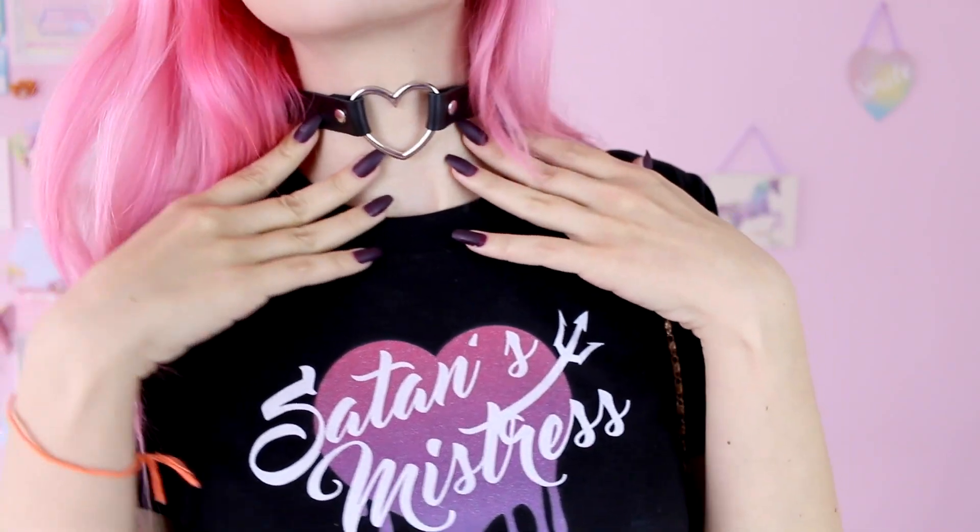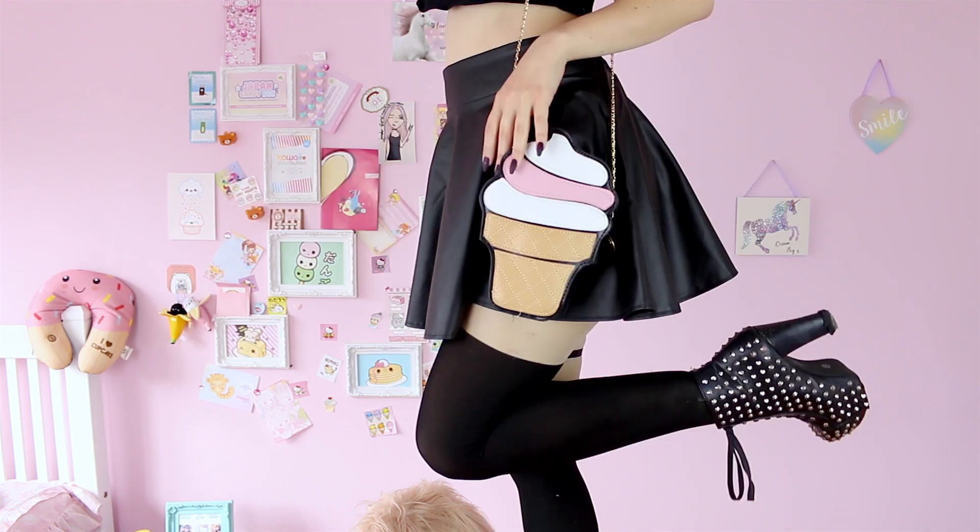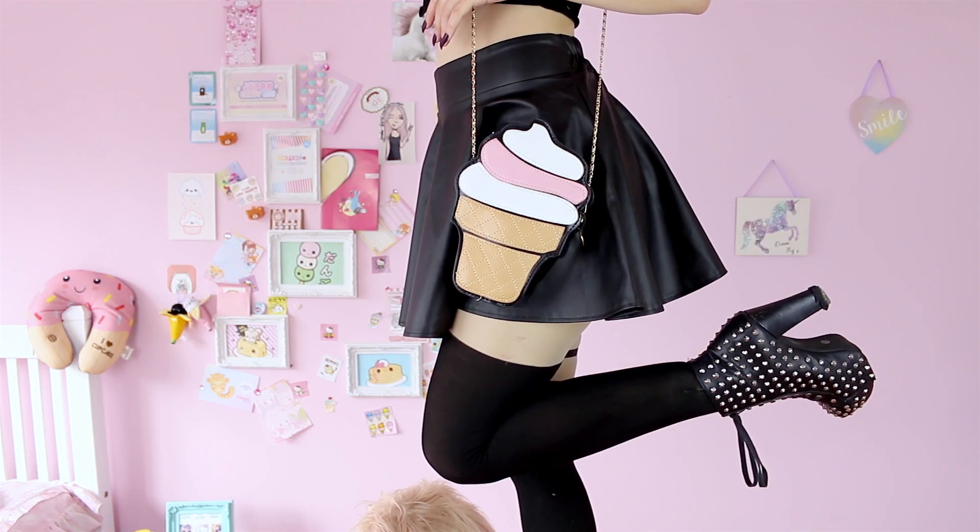The choker and pentagram garter are by Mystique, ecologic leather skirt by Romwe, and spiky shoes, cat tights and ice cream bag are from eBay.